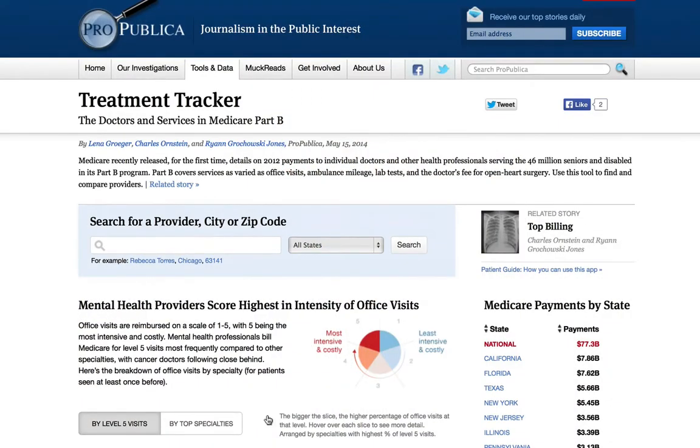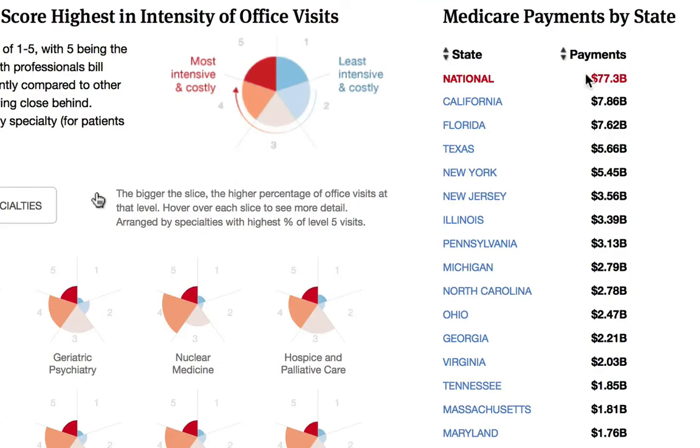Treatment Tracker is an interactive experience. You're going to be able to see not only how much your doctor bills Medicare, but what individual services he or she provides, and how they compare to their peers.